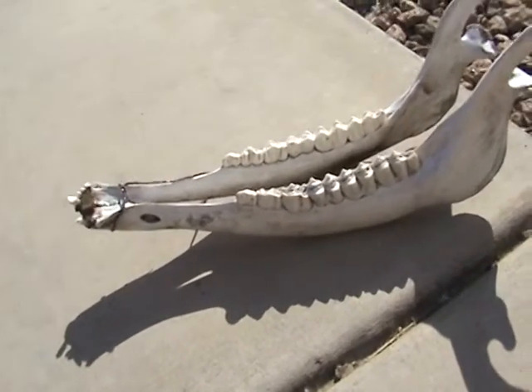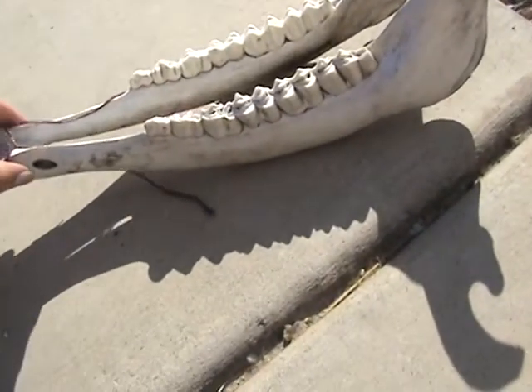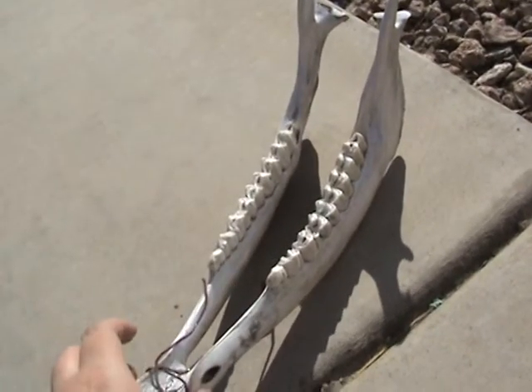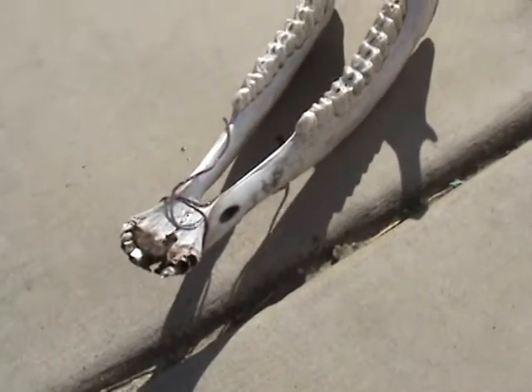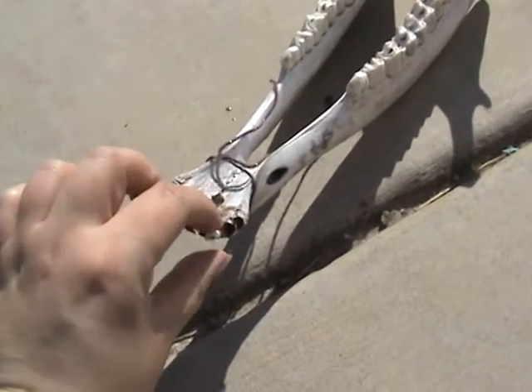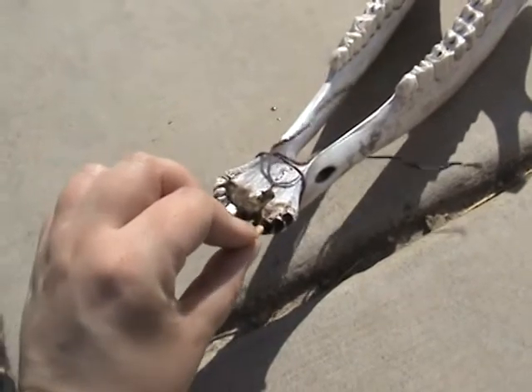I have received a present. This is a jaw of a female elk. I have to be careful here because I super glued that together because it was starting to come apart. It was honeycombed, and as you can see, some of the teeth are coming out.